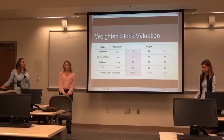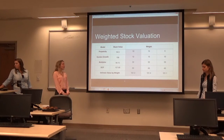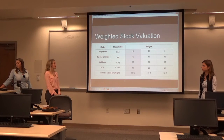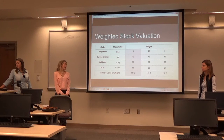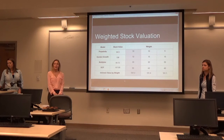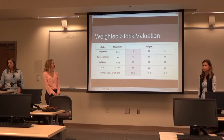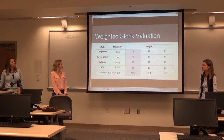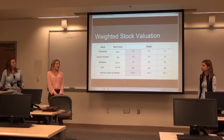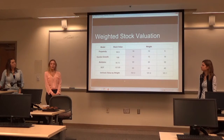Now we have our weighted stock valuation. The weights we chose were perpetuity at 10%, Gordon Growth at 10%, multiple approach at 30%, and discounted cash flow at 50%. We decided to weight the multiple and DCF higher because their numbers are more accepted for valuing companies. Our final intrinsic value by weight was $101.30.